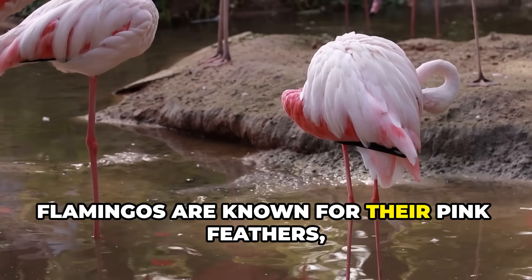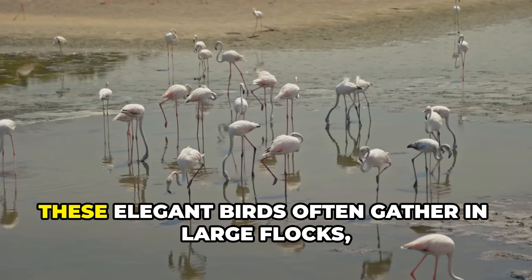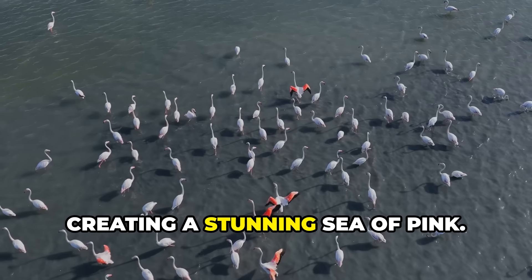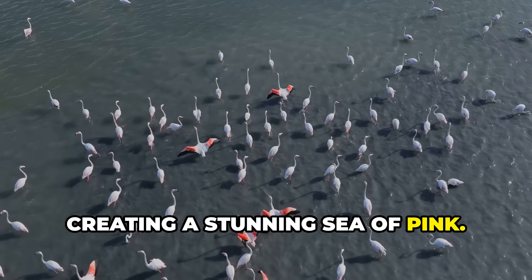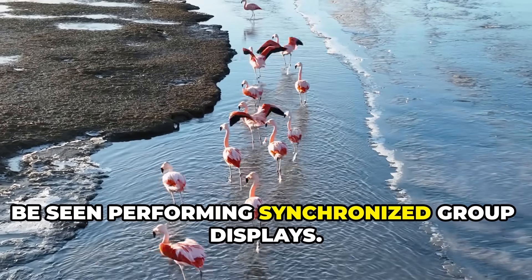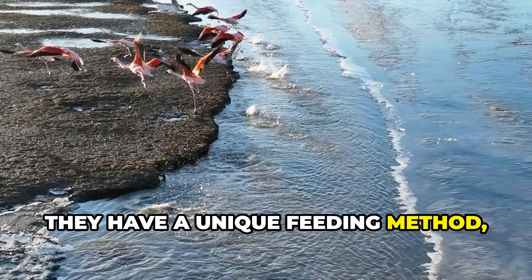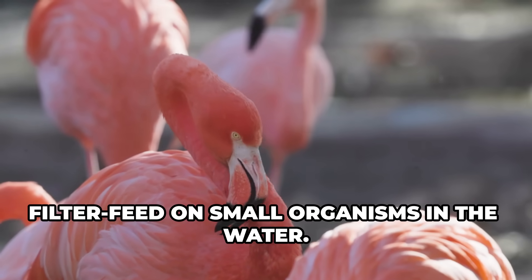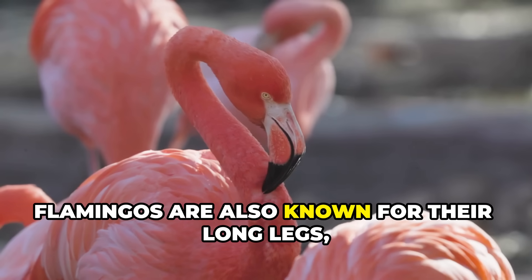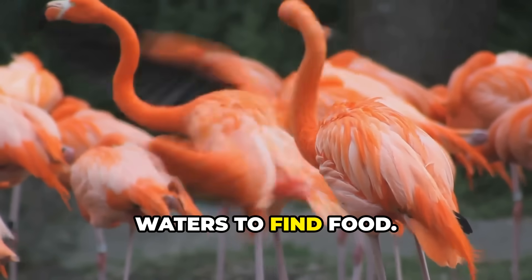Flamingos are known for their pink feathers, which they get from their diet of shrimp and algae. These elegant birds often gather in large flocks, creating a stunning sea of pink. Flamingos are highly social and can often be seen performing synchronized group displays. They have a unique feeding method, using their specialized beaks to filter feed on small organisms in the water. Flamingos are also known for their long legs, which allow them to wade into deeper waters to find food.